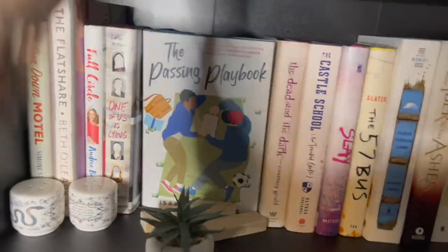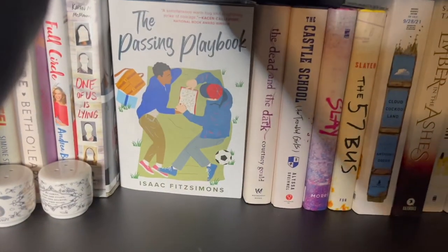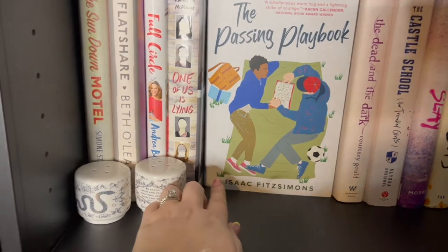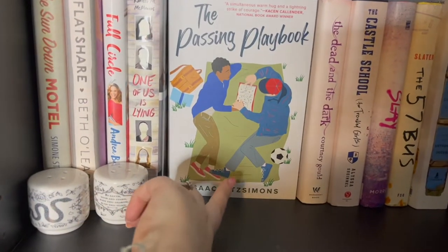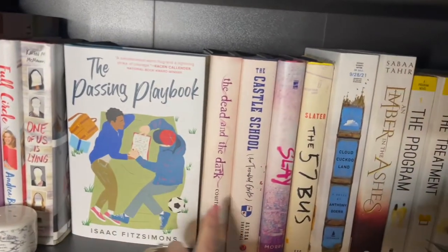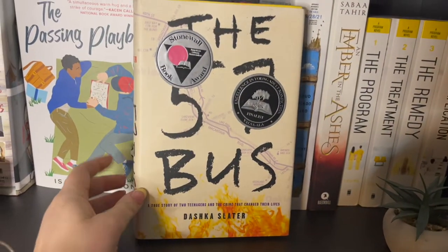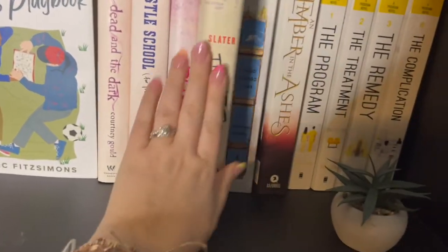Moving on to more white stuff — I'm obviously still in the works, I have some knick-knacks to put away. I have cute little salt and pepper shakers. The Passing Playbook by Isaac Fitzsimons is one of my favorite books and I feel like it's not talked about enough — it's about a boy who is transgender and trying to play soccer. Absolutely loved it. 57 Bus is one of my favorite nonfiction books ever — please read it, it doesn't read like nonfiction, which is why I like it so much.